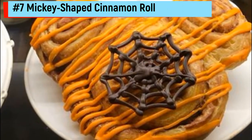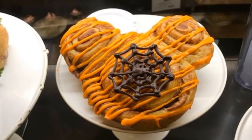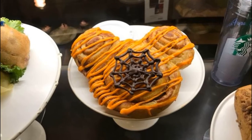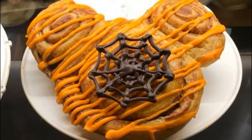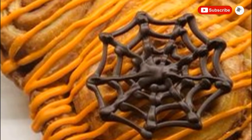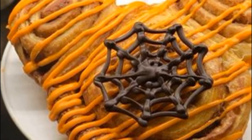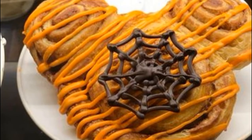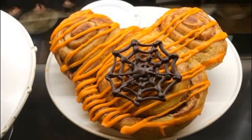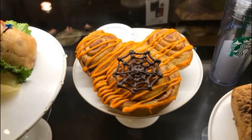Number 7: Mickey-shaped Cinnamon Roll. The giant cinnamon rolls are a staple food at the Disney Parks for many visitors. They're huge, so they're easy to share if you're visiting the parks with a friend, family member, or significant other. And they're shaped like Mickey Mouse, so they're totally adorable. During the Halloween season, they get a super spooky makeover — still as huge, sweet, and delicious as ever, but during the Not-So-Scary Halloween Party they get a drizzle of orange icing and a chocolate spider web laid on top.